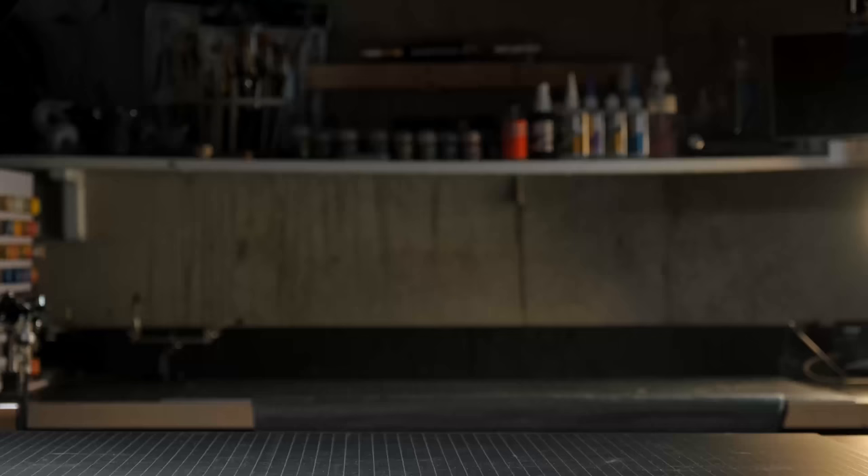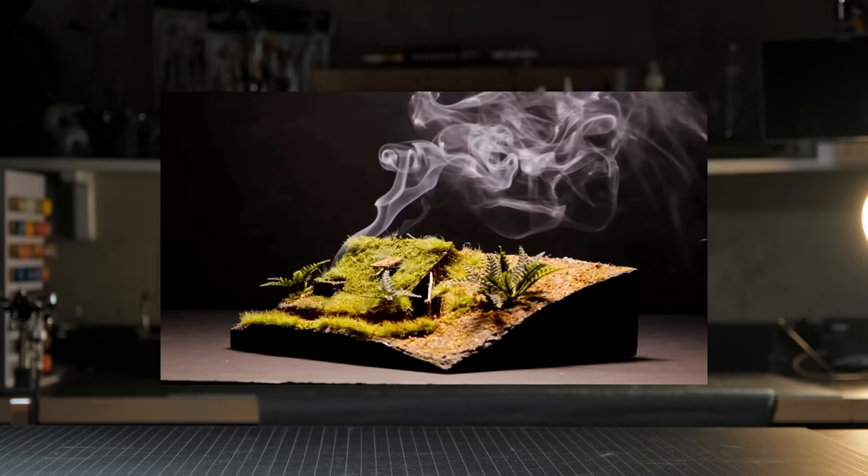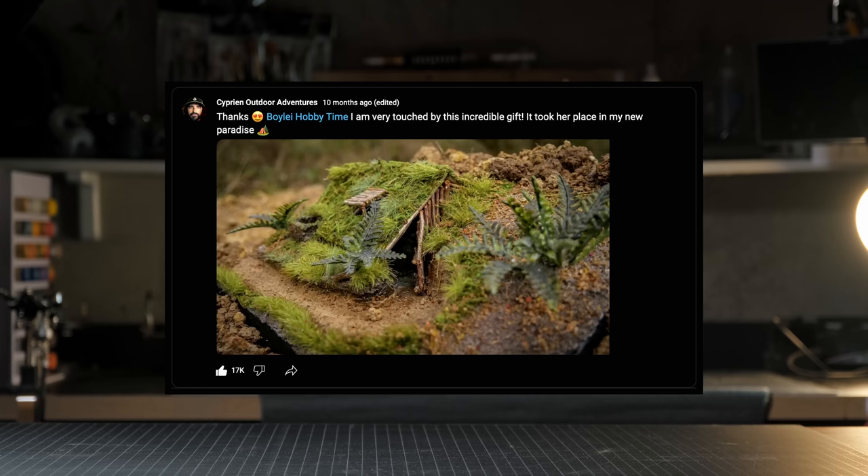The first project of the year was this recreation of a survival shelter made by Cyprian Outdoor Adventures. I don't have this one at the shop with me because I packed it up and shipped it to Cyprian himself. I like to imagine that it's somewhere in the wilderness as we speak.